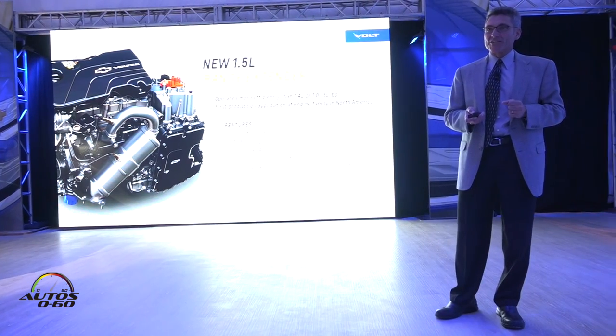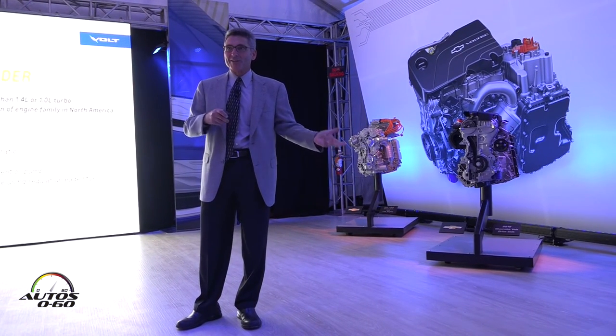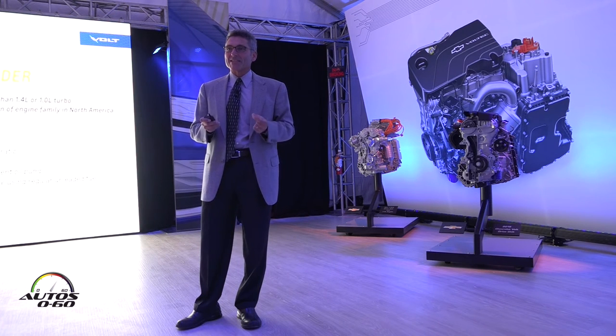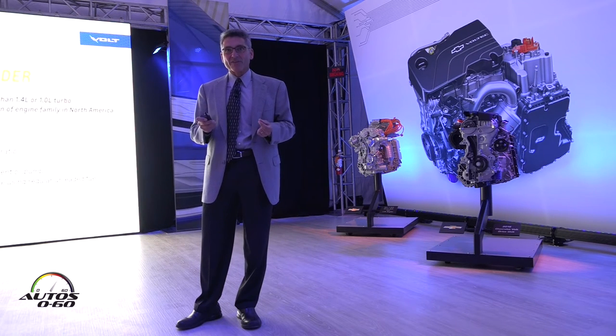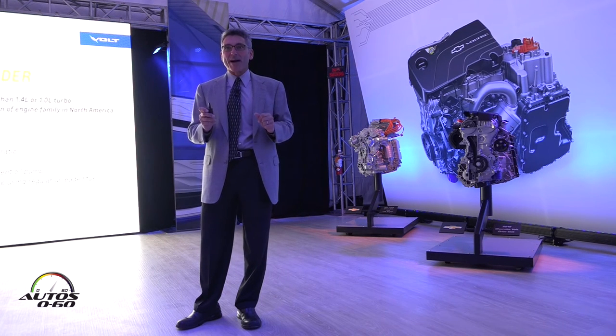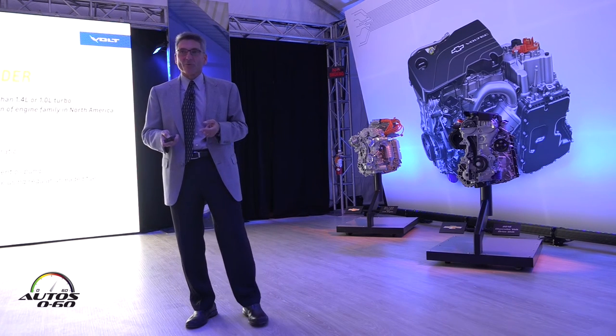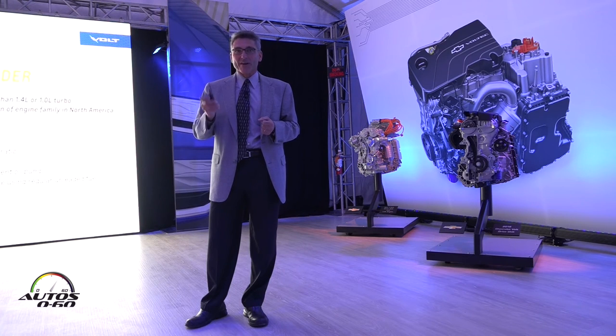Moving along, we've got a new range-extending engine — the 1.5-liter small gas engine. Many people ask why we didn't make it smaller. It's larger because we can get the same power out of it while running at a lower speed, so it can be quieter. Customer feedback told us: when you're running on the engine, make it as quiet and smooth as possible, maintaining as much of that EV feel as possible. This new engine is direct-inject, high compression ratio, with EGR to help manage that high compression ratio. And it runs on regular fuel — very important. Gen 1 ran on premium fuel; customers asked us to get to regular, and we've done that.